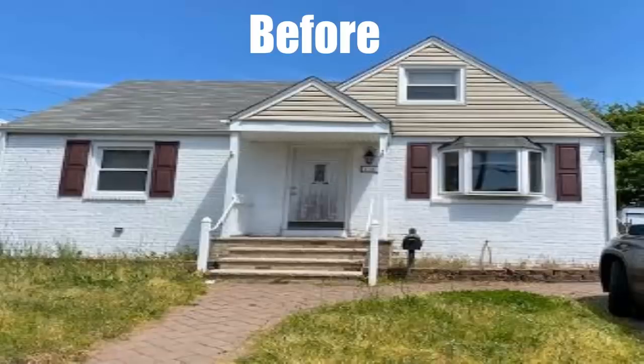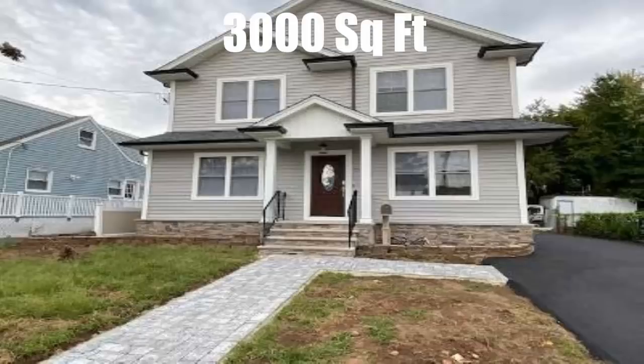Take a look at this young New Jersey family's home. They came to us needing more space — originally 1,200 square feet. Take a look at it now: a beautiful 3,000 square feet later.